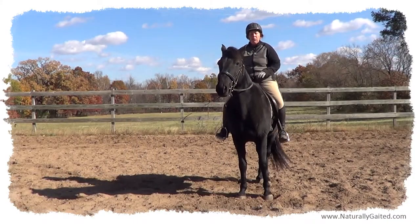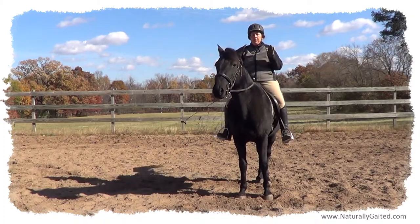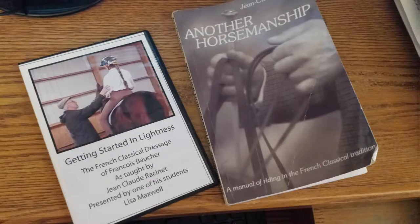When we get into the Counted Walk, it's so cool. I'm so excited about this — Lisa Maxwell liked this DVD. Now, it's not about gaited horses per se, but you can apply her principles to the gaited horse, which I've been doing. It's really interesting, especially this thing called the Counted Walk, which I've never seen before on any DVD.